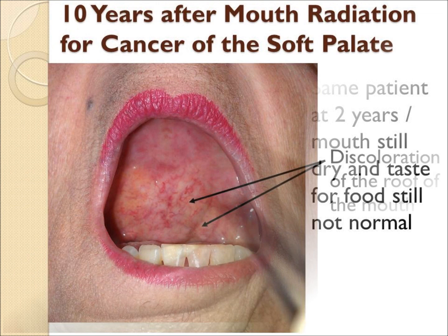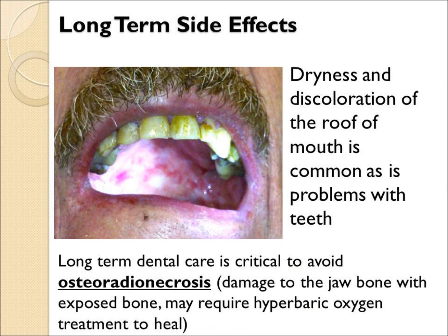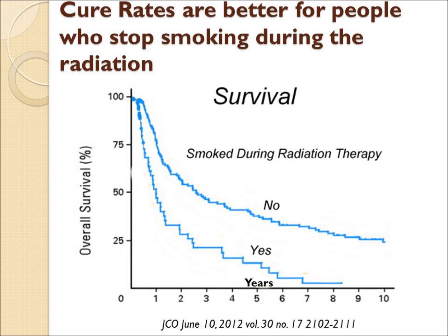Many patients have abnormal blood vessels or telangiectasia, or discoloration in the roof of the mouth. More serious can be the effect on the teeth or the jawbone and the risk of osteoradionecrosis.